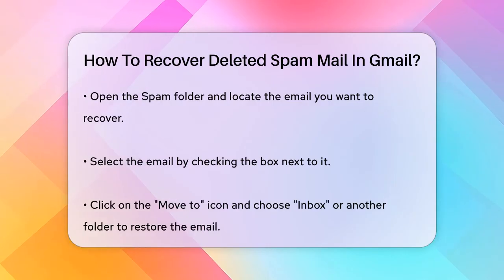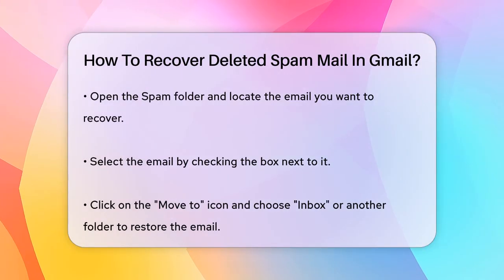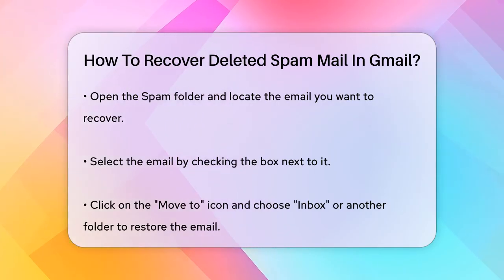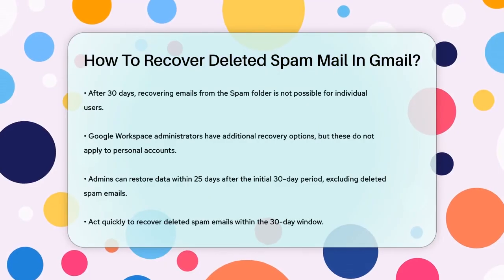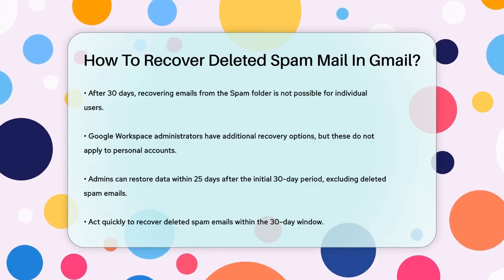However, if the 30-day window has passed, recovering the email becomes much more challenging. Unfortunately, Gmail does not provide a way for individual users to recover emails that have been permanently deleted from the spam folder after this period. For administrators managing Google Workspace accounts, there are additional options, but these do not apply to personal Gmail accounts.